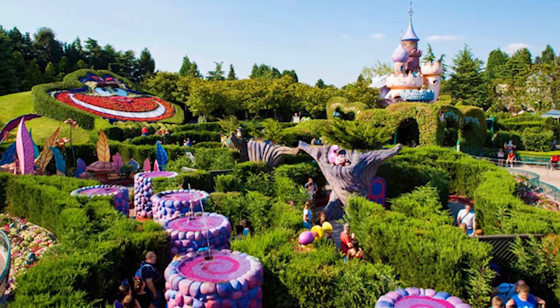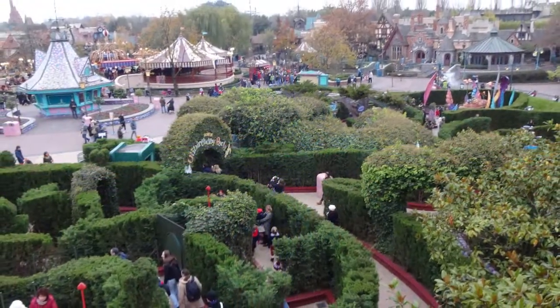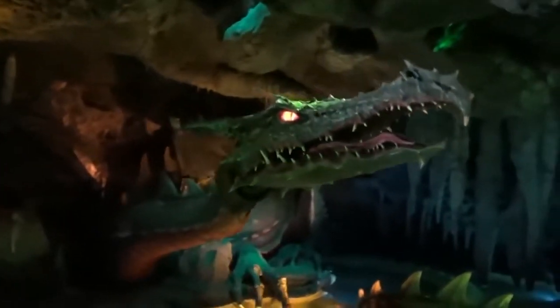There's also Alice's Curious Labyrinth, which is kind of like a hedge maze that gives you a beautiful view of the park. You can actually walk through the entire castle at the end of their main street, and the castle actually has an animatronic dragon that is moving that you can go see. They also have walkthroughs such as Swiss Family Robinson, Aladdin, and a couple more.